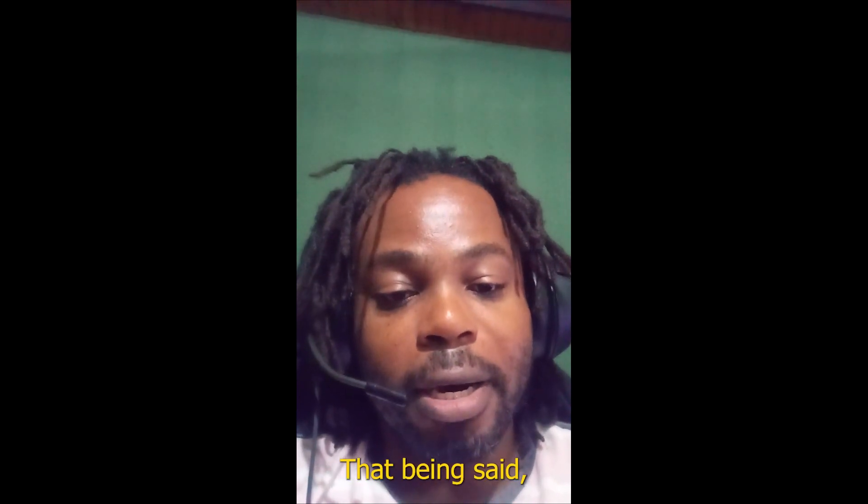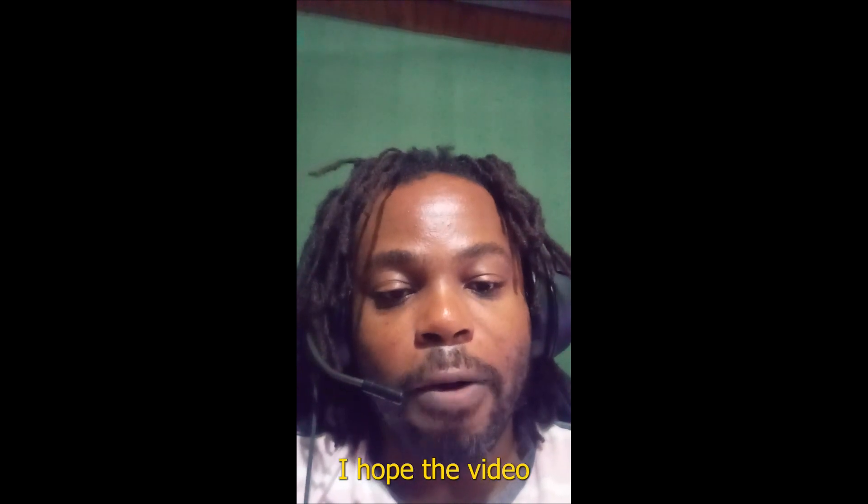That being said, I thank you very much for your time. I hope the video was useful and until the next video.